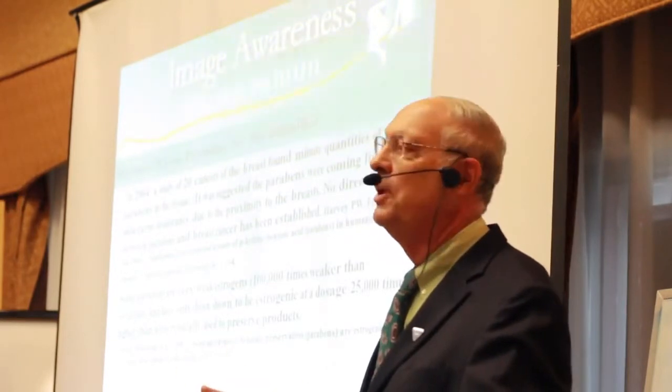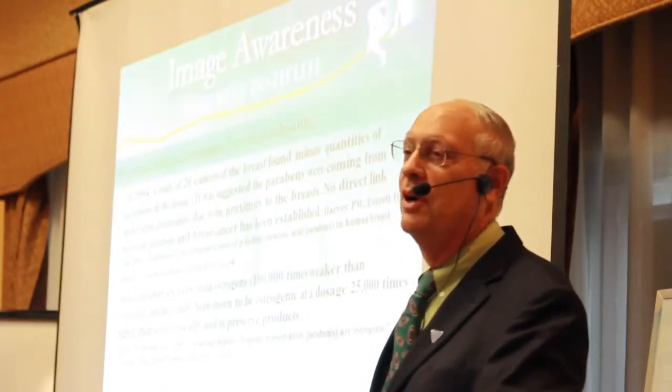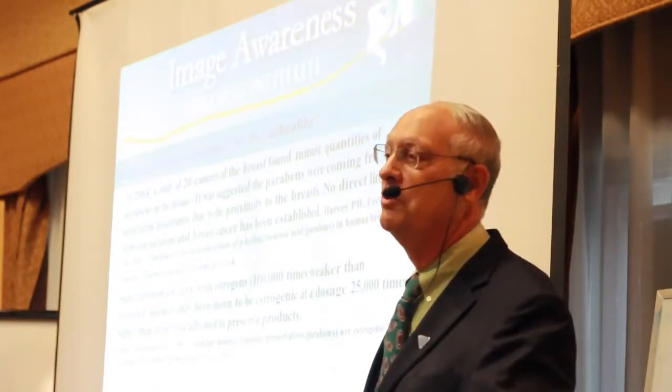The same applies to soy estrogens — they're very weak. If soy estrogens were carcinogenic, Japanese women would have far more cancer than American women. But Japanese women have much lower rates of breast cancer.